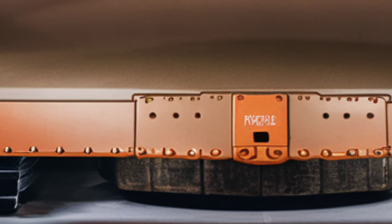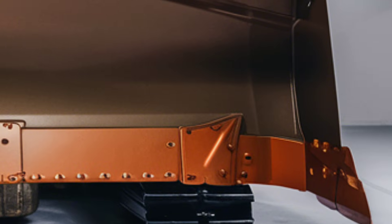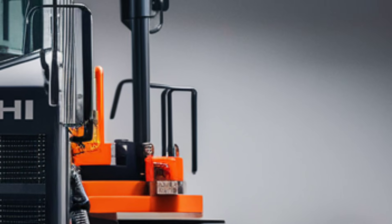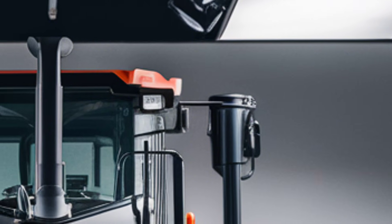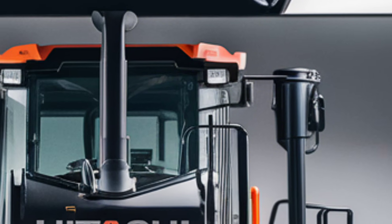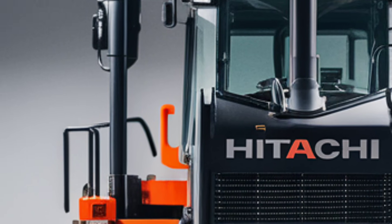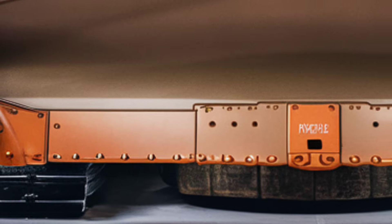To sum it up, the 2025 Hitachi LX-70 is a remarkable piece of machinery that embodies innovation, efficiency, and sustainability. Whether you're an experienced operator or new to heavy equipment, this bulldozer is designed to meet and exceed expectations. Its advanced technology, coupled with Hitachi's legendary build quality, makes it a must-have for any serious construction or earth-moving operation. If you're considering upgrading your fleet or starting a new project, the LX-70 is worth a closer look.